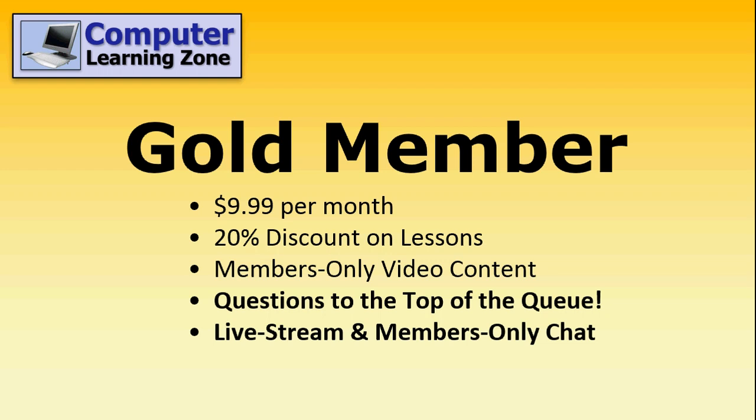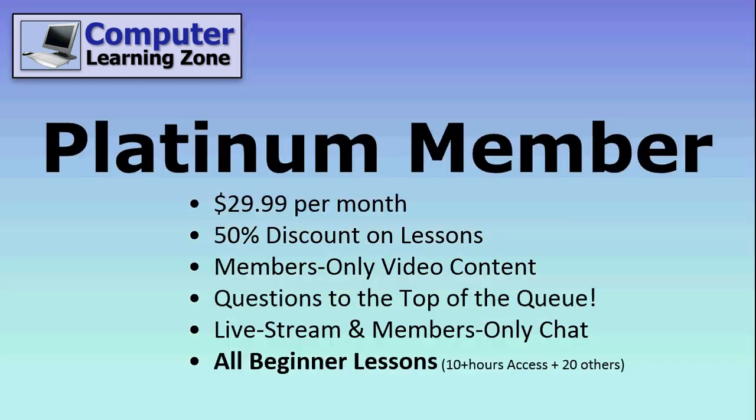And I will post a schedule of when these are going to be in the members section. Platinum members get a 50% discount on any of my lessons, the members only video content, your questions to the top of the queue, the live stream, the members only chat. Plus, you get access to all of my beginner lessons — the full courses right here on YouTube.